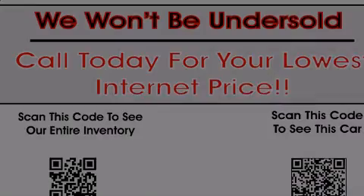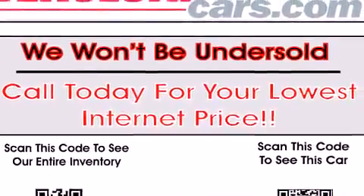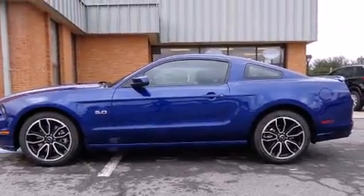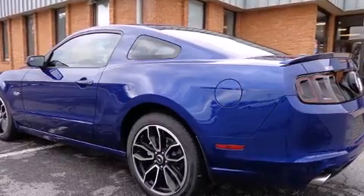Discerning drivers will appreciate the 2014 Ford Mustang. Ford made sure to keep road handling and sportiness at the top of its priority list. It features a standard transmission, rear-wheel drive, and a 5-liter, 8-cylinder engine.